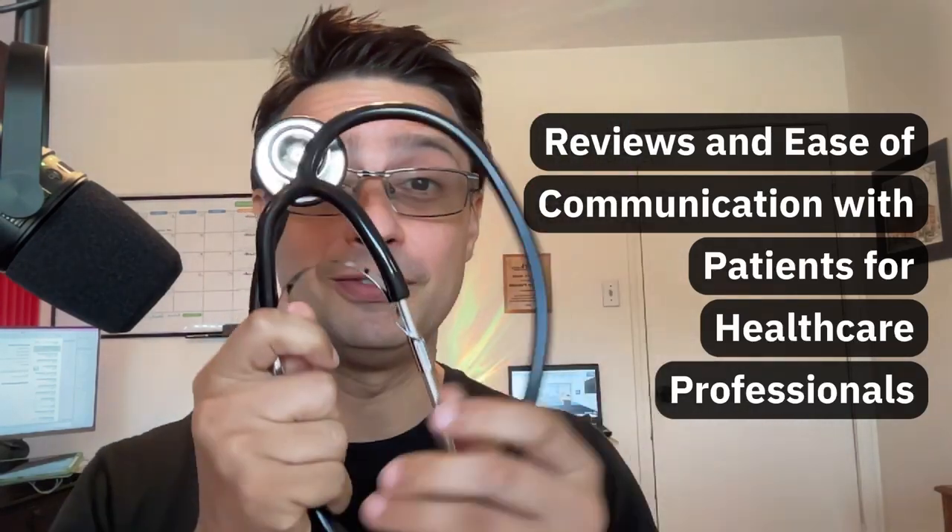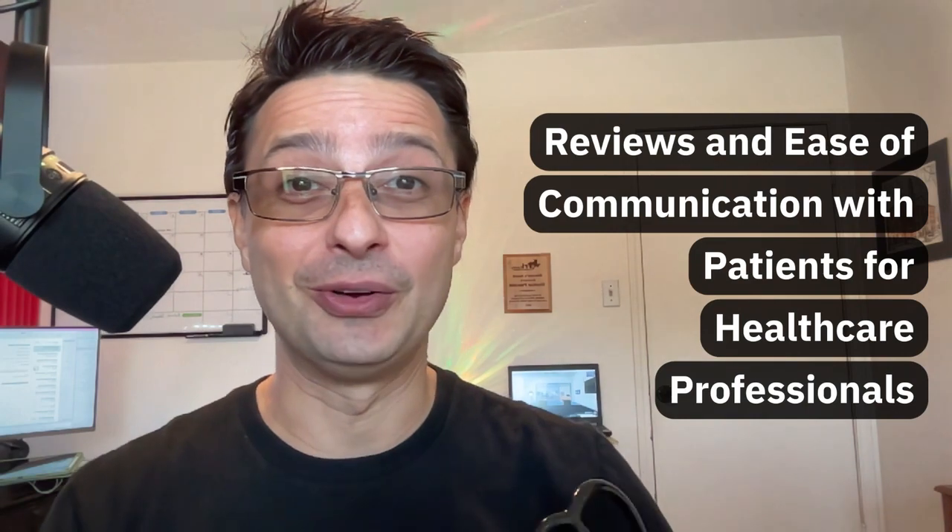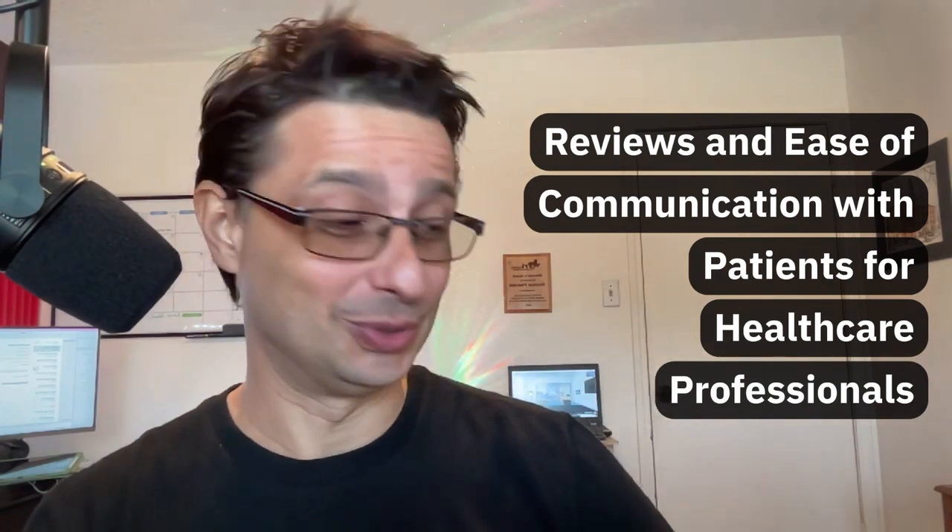Hello healthcare professionals. This is a message for you. If you wear this around your neck very often, then we have to talk.